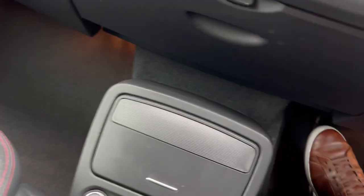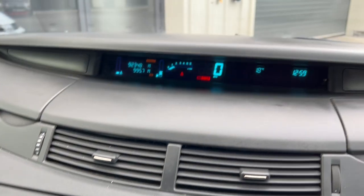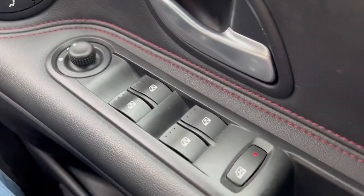We'll just put the key in and start the car up. 92,000 miles as you can see there. No warning lights or anything, as you can imagine. You've got your aircon, electric windows, etc.